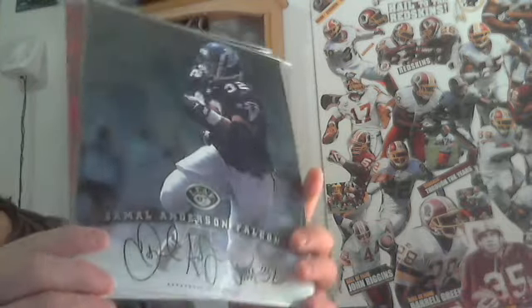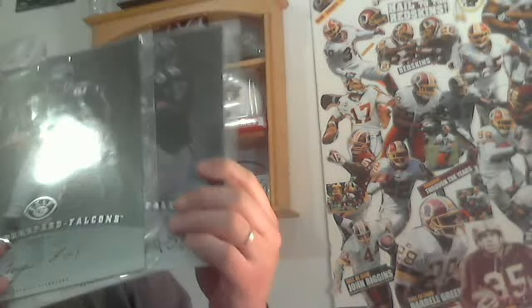I also have these pictures. Any Falcon fans out there — Jamal Anderson actually sells pretty decent. If you want the Jamal Anderson and the Byron Hansford pictures, I can do ten dollars shipped for both of those. Let me know. I'm out, peace.